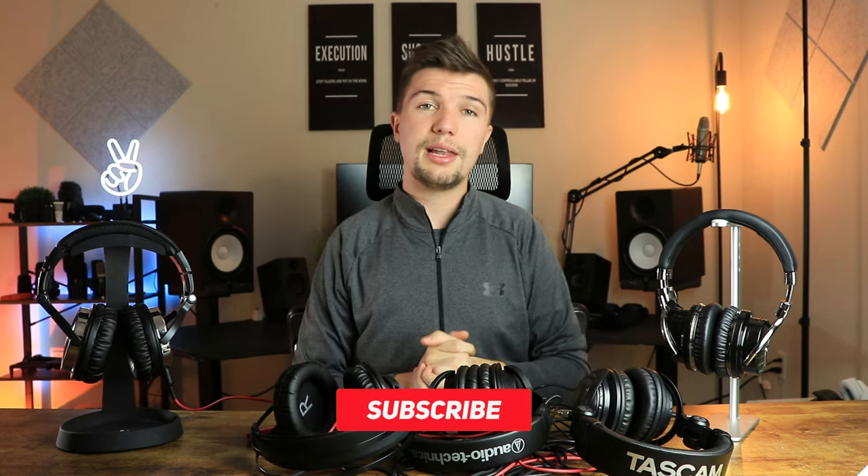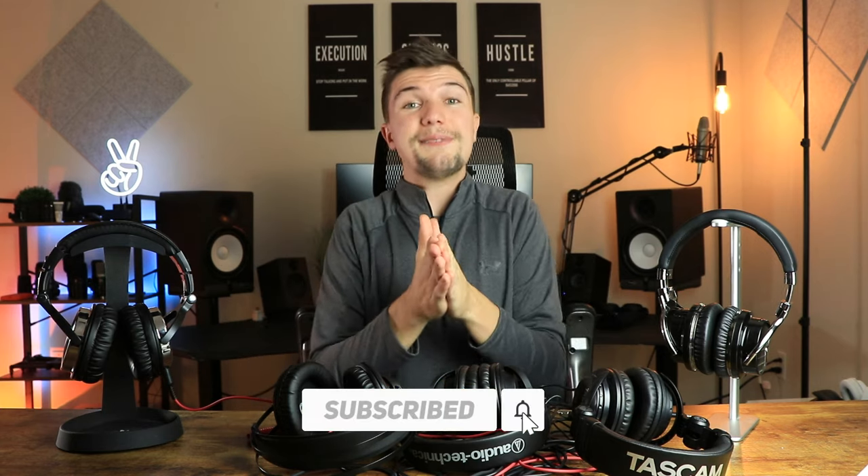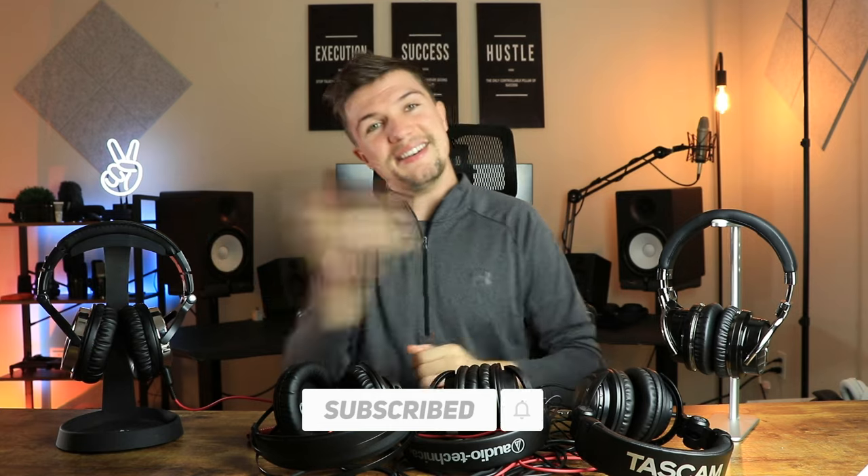That brings this video to an end — the five best pairs of headphones you can get on Amazon for under 50 dollars. If you're interested in any of these, the links are down in the description below. If you have any questions, leave a comment and I'll get back to you as soon as I can. If you enjoyed this video, give it a thumbs up, and if you loved it, subscribe below. See you next time!